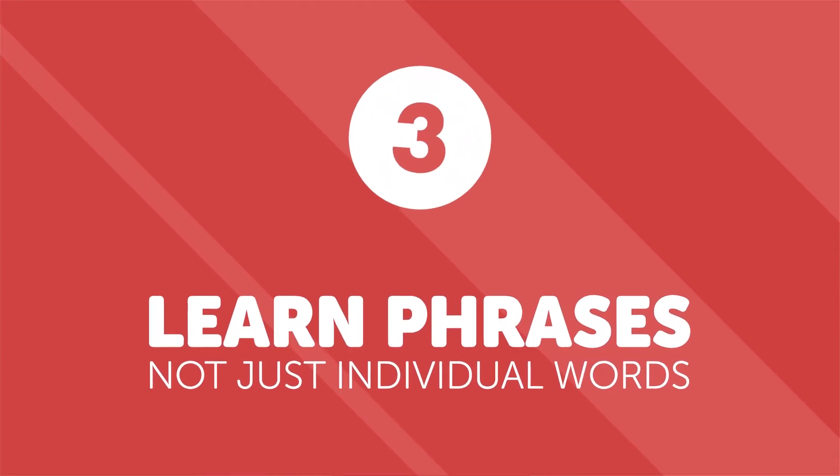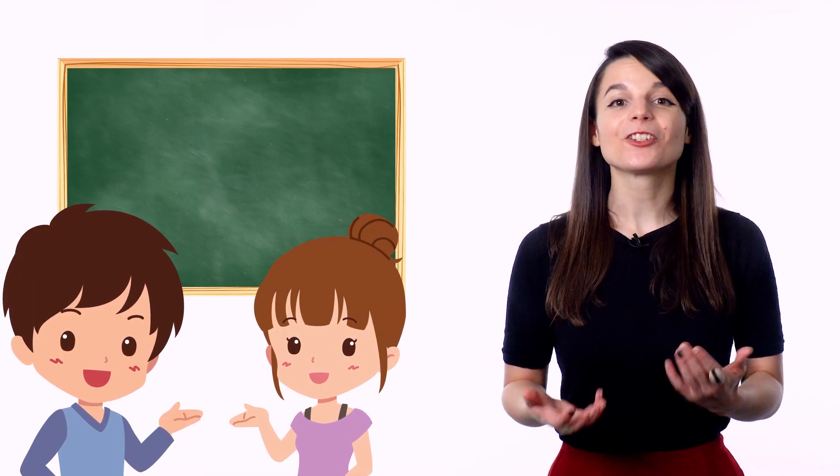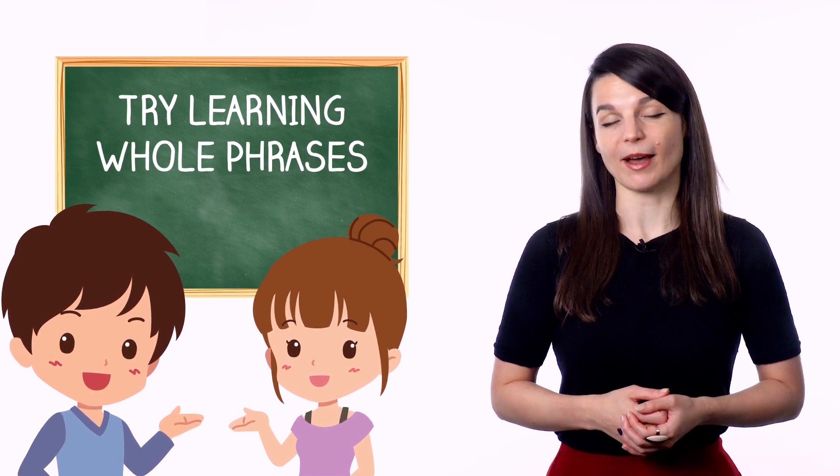This is how you can break through the accent barrier and really start to make the language your own. Number three: learn phrases, not just individual words. Learning grammar and individual words is great, but it's not the only approach you should take if you want to speak fluently. In addition to your regular grammar and vocabulary, try learning whole phrases, even if you aren't totally sure how they work grammatically.